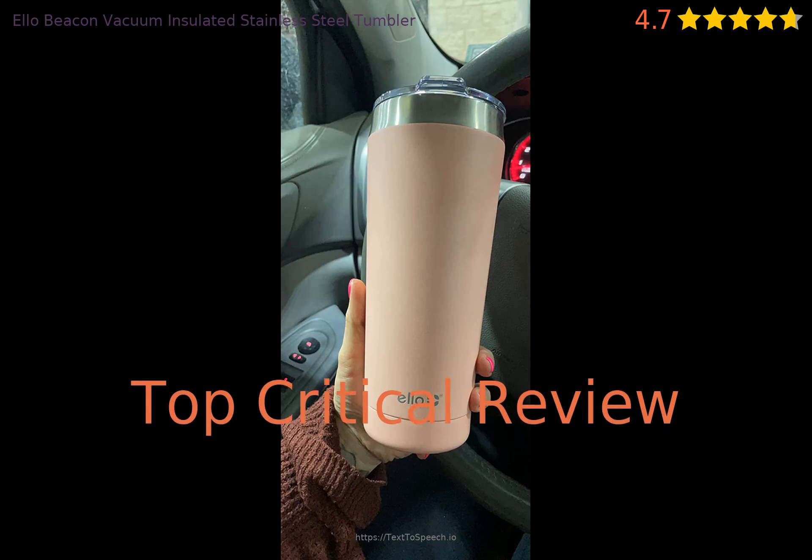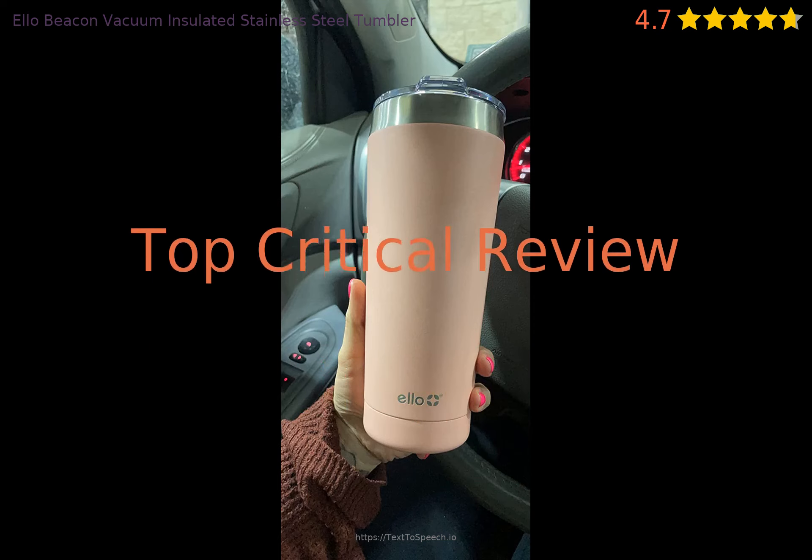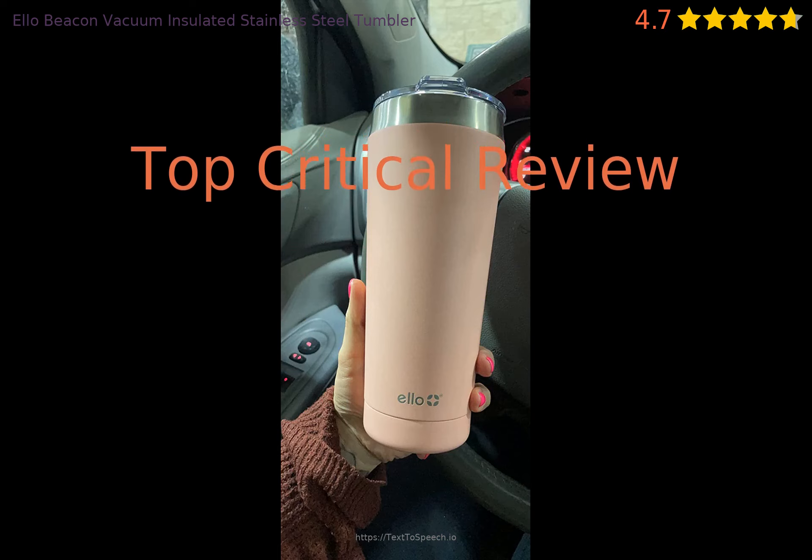Is there anything the product needs to be improved on? Let's take a look at a critical review.